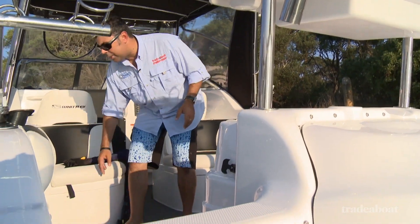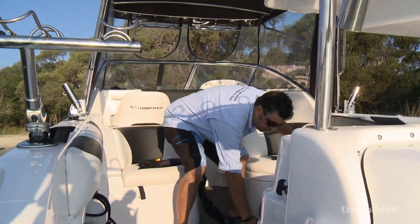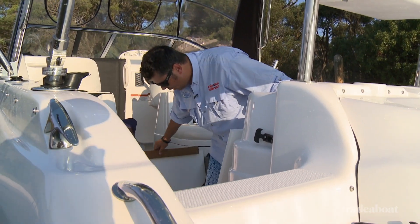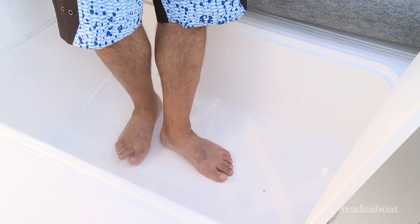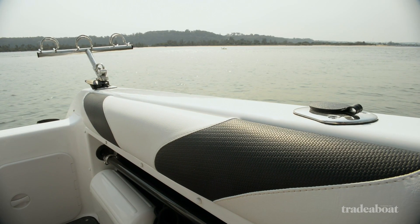Underneath is a really spacious kill tank. I'm no contortionist, but I reckon you'll get a couple of decent sized snapper in there — probably a little short to fit a tuna over about 10 kilos, but at that depth, if you're chasing snapper, smaller kingfish, or most of your reef species, I reckon the size is just about perfect.